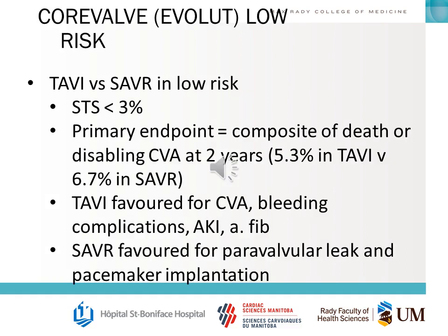The EVOLUTE low-risk trial — the low-risk Medtronic TAVI trial — compared TAVI versus SAVR in low-risk patients with an STS score of less than 3%. The primary outcome was a composite of death or disabling stroke at two years. TAVI was favored for stroke, bleeding complications, AKI, and AFib. SAVR was favored for paravalvular leak and pacemaker implantation.